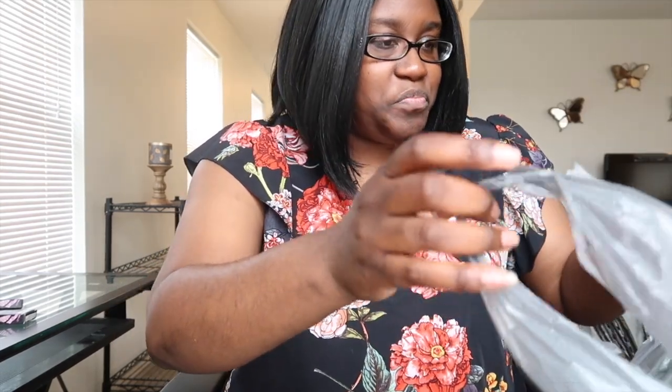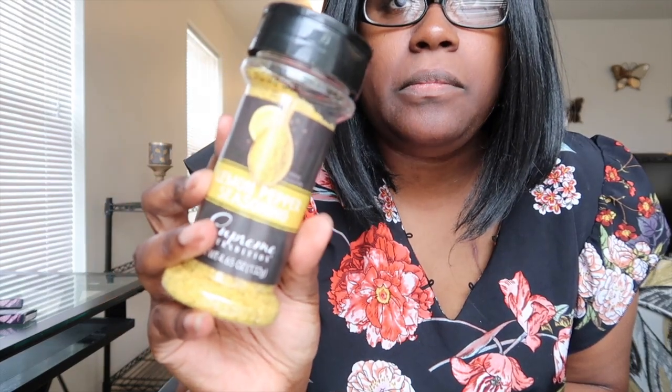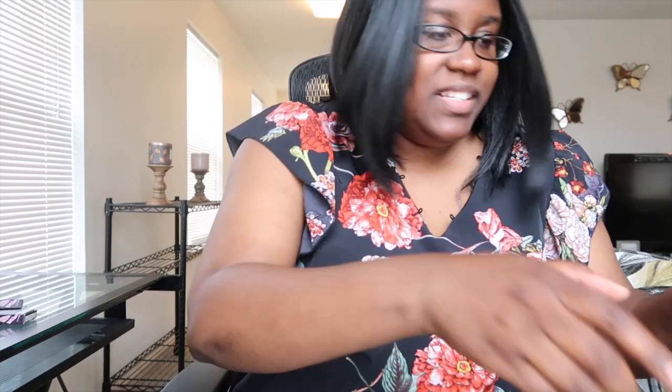That's my gym clothes — don't know why that's in there. Then I got lemon pepper seasoning, this is for my fish. Then I got sunglasses. I just got sunglasses at Walmart and now I got sunglasses from the Dollar Tree store.